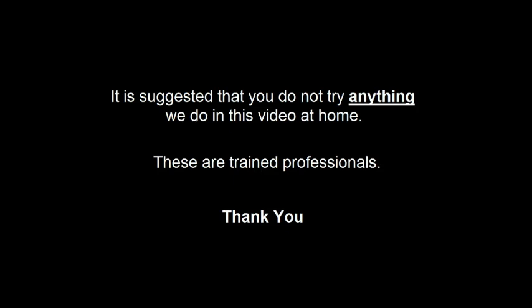It is suggested that you do not try anything we do in this video at home. These are trained professionals. Thank you.